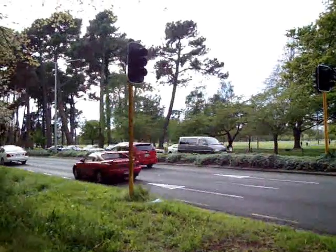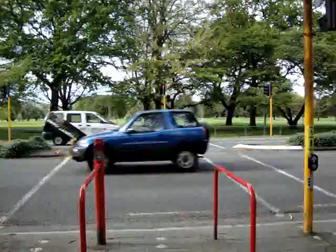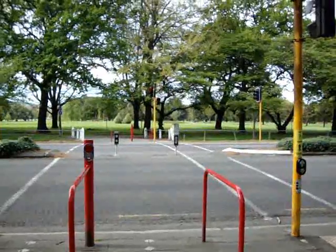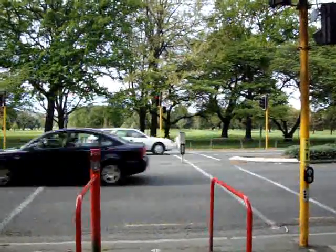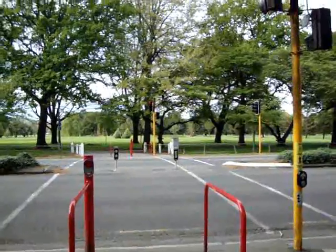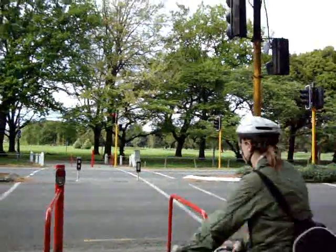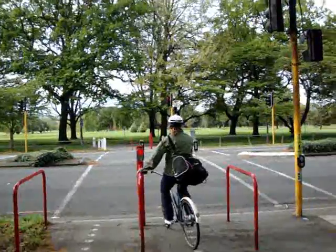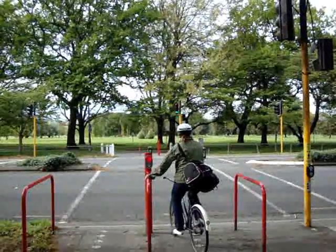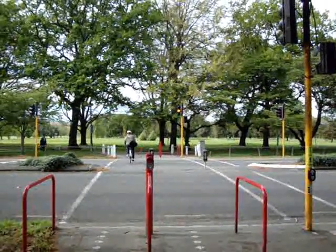There is quite a bit of traffic on this road, and there is a median which may invite people to cross against the lights one side of the road at a time and not bother to wait for the lights. But the compliance observed is very good, and that is because the traffic lights are quite responsive. Let's see how long it takes for the lights to go green — it didn't take very long, six or seven seconds I would think.